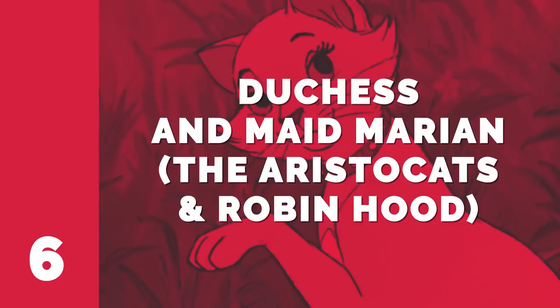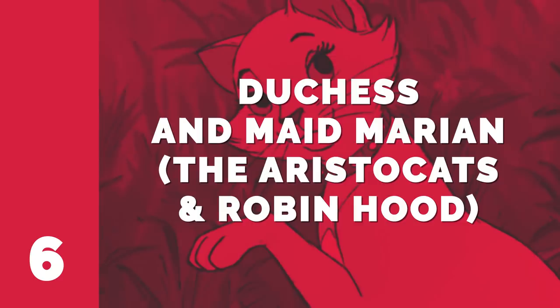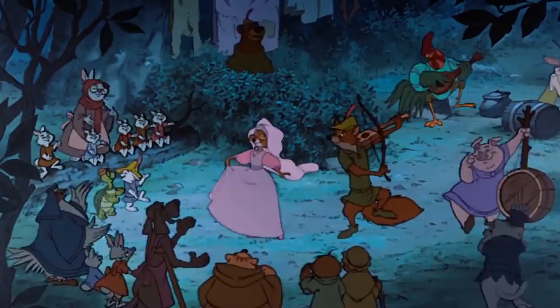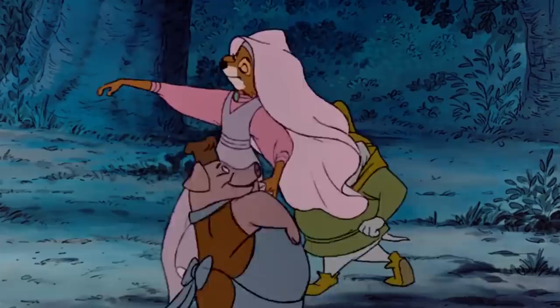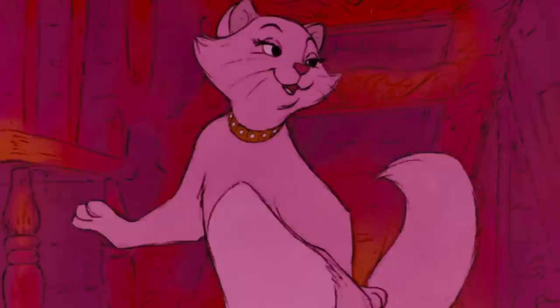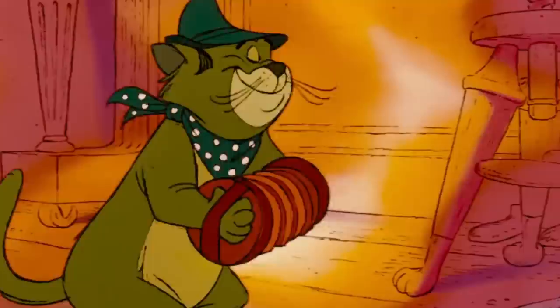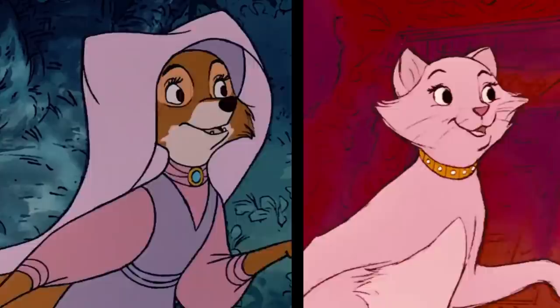Number 6: Duchess and Maid Marian — The Aristocats and Robin Hood. Robin Hood didn't just repurpose animation from The Jungle Book — it also took cues from other Disney animated movies, especially when it came to Maid Marian's big dance number. The Aristocats was released just three years before Robin Hood, in 1970, and included a scene where Duchess the Cat cuts a rug. Apparently the animators of Robin Hood felt that Maid Marian would use the same moves, because they recycled them for her. Even though the characters look different and the music is totally different, everything else is the same — including the expression on all of the other characters' faces.